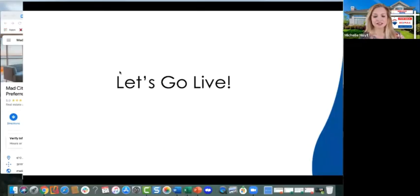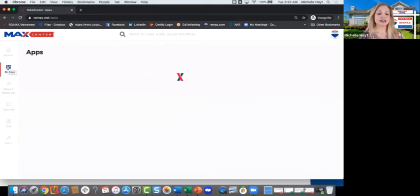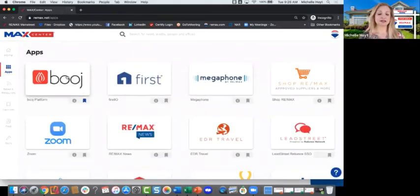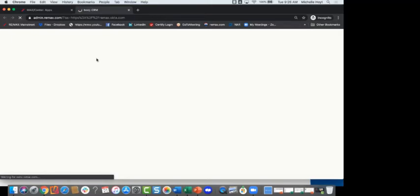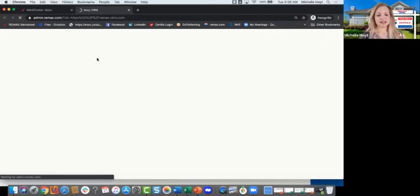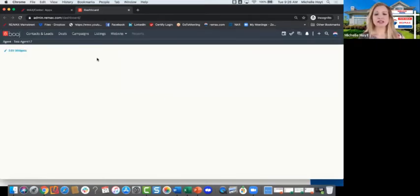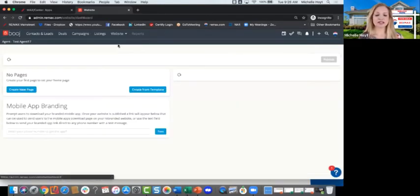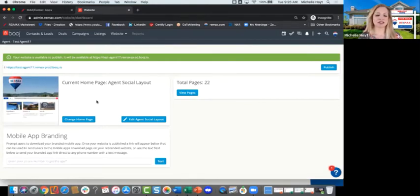Let's go live. To get to Bougie, you go to Max Center — not Launchpad, always Max Center. Go to your Applications. If you have not favorited Bougie yet, please do so, so it'll show up first. When you open it, it defaults to the CRM portion, but click on 'Website and Dashboard' up at the top. There you'll see a preview pane of what your homepage currently looks like, and you can change the homepage layout or edit the content.